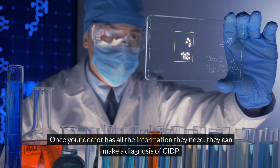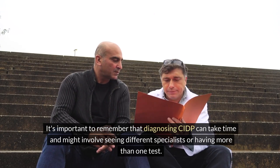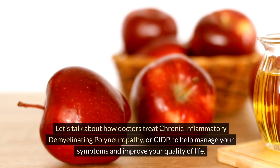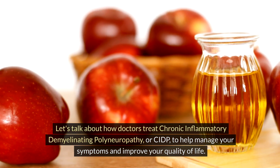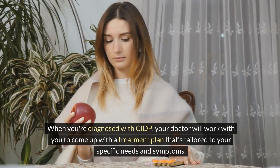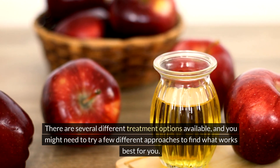Once your doctor has all the information they need, they can make a diagnosis of CIDP. It's important to remember that diagnosing CIDP can take time and might involve seeing different specialists or having more than one test. When diagnosed, your doctor will work with you to come up with a treatment plan tailored to your specific needs and symptoms. There are several different treatment options available, and you might need to try a few different approaches to find what works best for you.